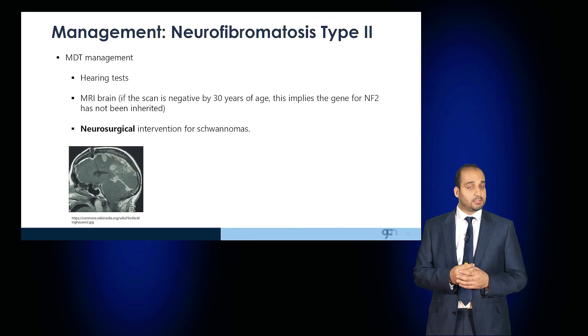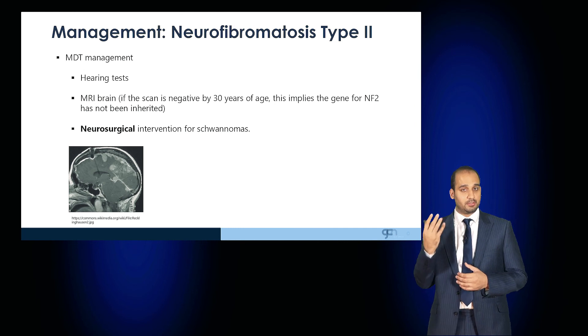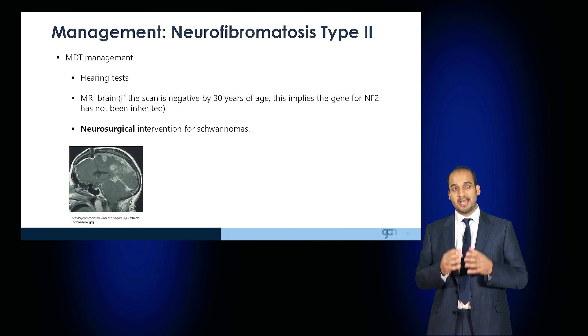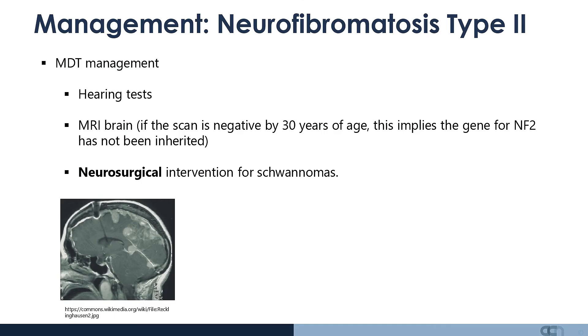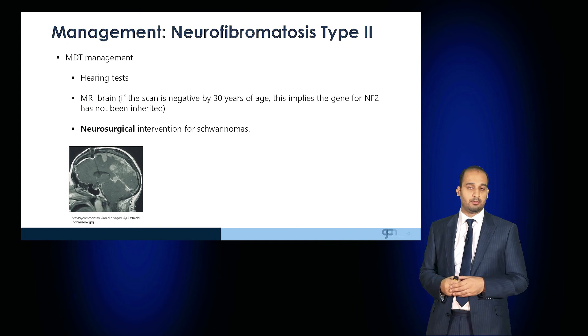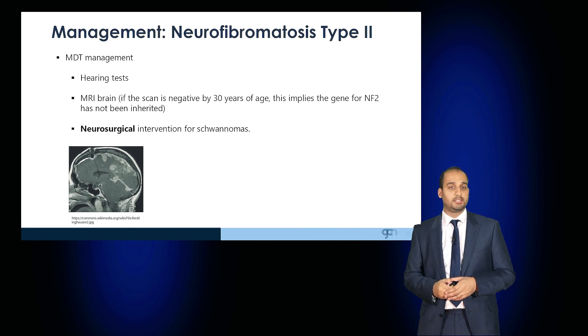The management is also a multidisciplinary team. Patients should undergo regular hearing tests, and if an MRI brain scan is negative by 30 years of age, this implies that the gene for neurofibromatosis type 2 has not been inherited. Patients who have schwannomas may require neurosurgical intervention.